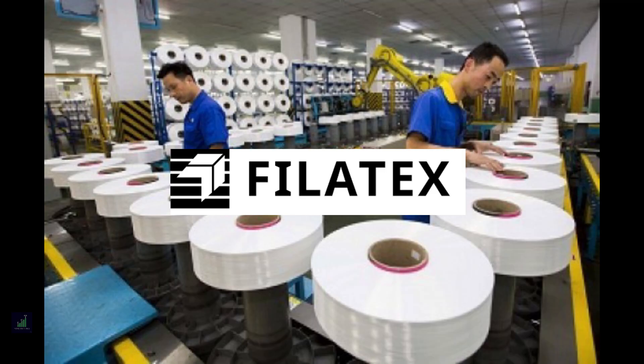Hello everyone, this is Rigved here to discuss the fundamental analysis of the textile giant Filatex. With more than 30 years of expertise, Filatex is one of the country's leading manufacturers of polyester filament yarn. It has its presence in more than 42 countries like USA, Argentina, and Egypt.